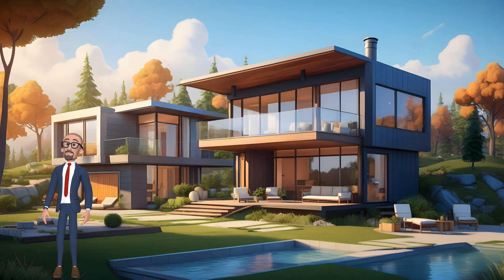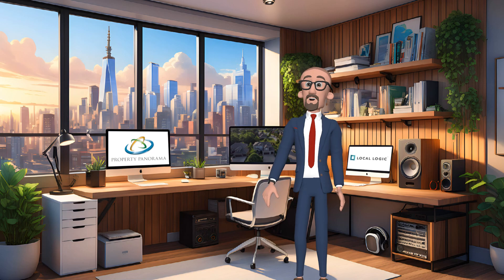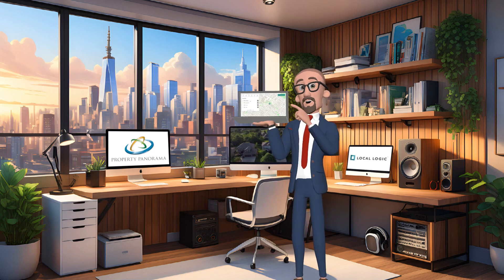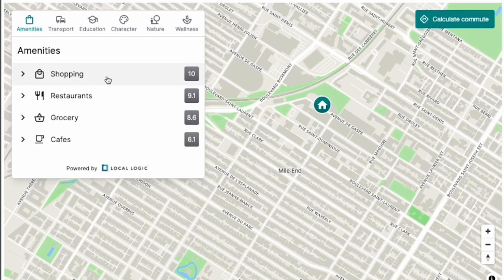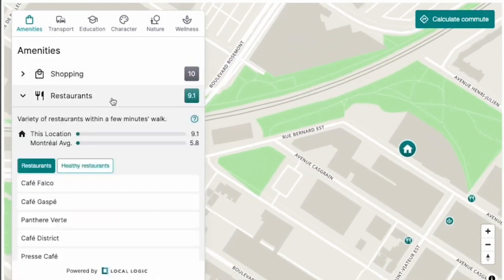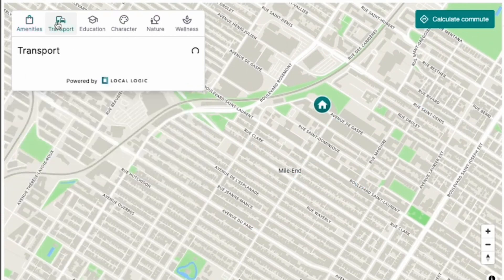As a real estate professional, you already know that you're working with individuals that are making one of the most important purchases in their lives. This is why Property Panorama has partnered with Local Logic to bring you Neighborhood Insights, an interactive platform built directly into your InstaView and digital portfolio products, giving consumers the opportunity to see how well a neighborhood matches what they're looking for.